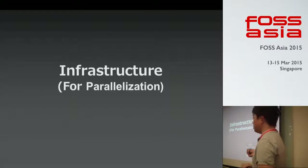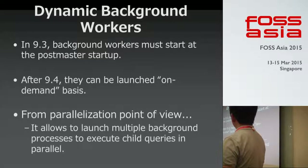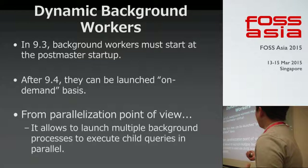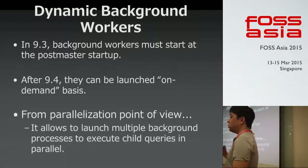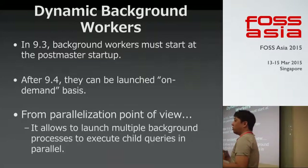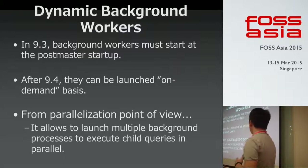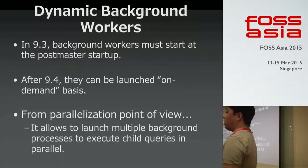Next is infrastructure for parallelization. In 9.3, background workers had to start at postmaster startup — meaning when the Postgres service starts. After 9.4, they can be launched on a demand basis. So if you need a background process, you can launch it as needed. From a parallelization point of view, this allows launching multiple background processes to execute child queries in parallel — one of the fundamental features toward parallel queries.